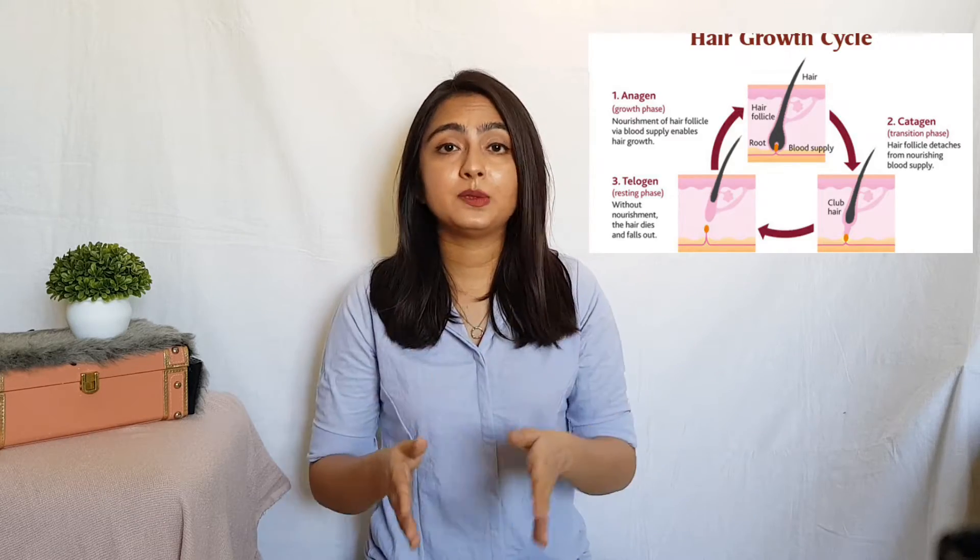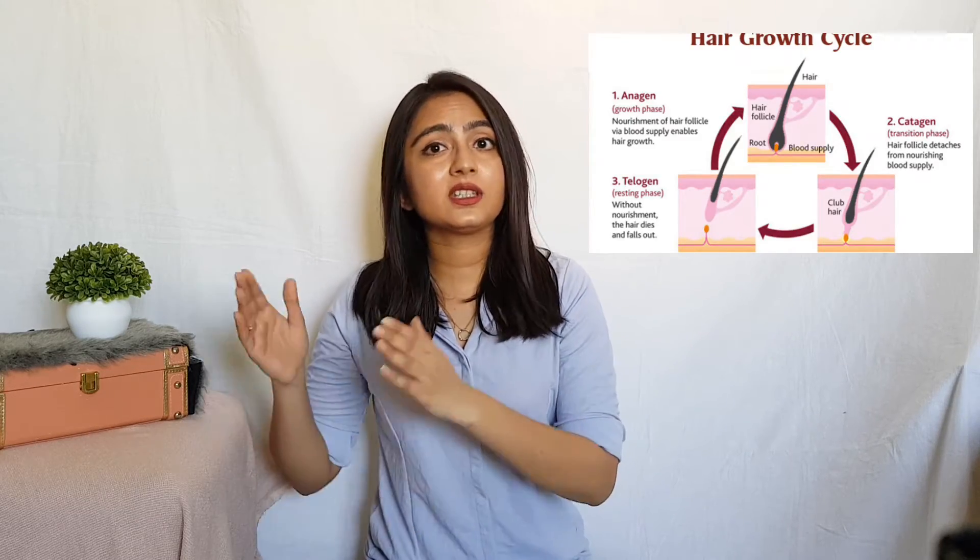Number three, Telogen or the final stage. During this phase, the hair follicle is completely at rest and usually accounts for 6–8% of all our hair. Scientists say that hair fall happens either when the Anagen stage is very short so that new hair cannot grow, or during the Telogen phase when the hair root weakens. Hence, to stop hair fall, two things need to be done.